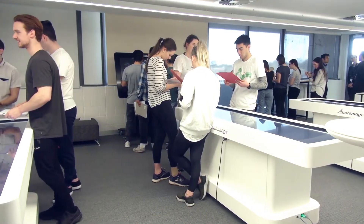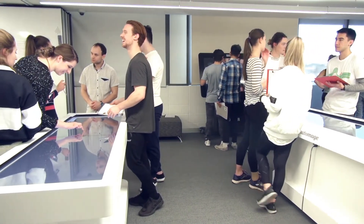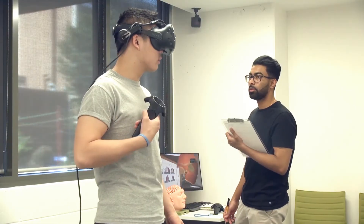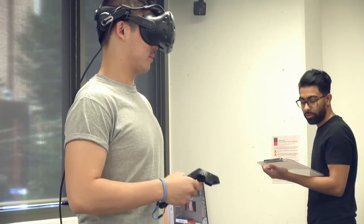So what do the students think of this? This cohort of students were surveyed at the beginning of the course and asked about ways in which they believe they can learn. Almost 90% of students surveyed said that virtual reality can be beneficial to their learning.